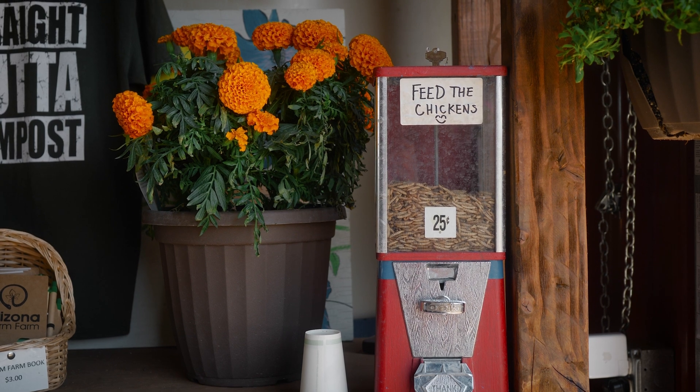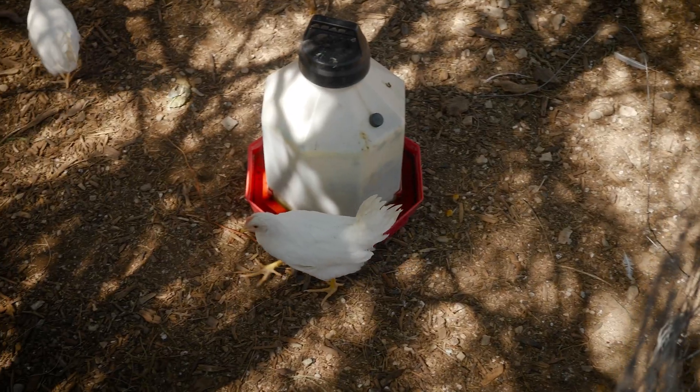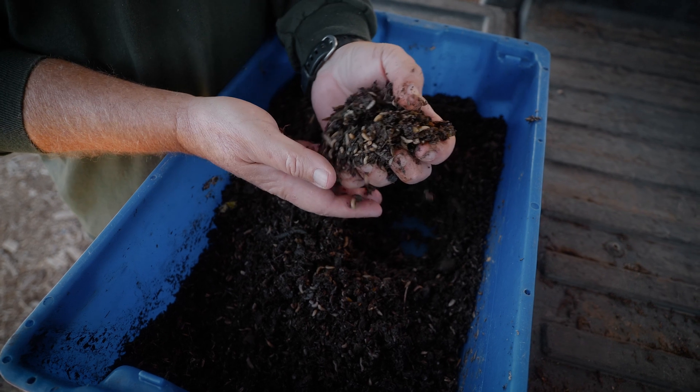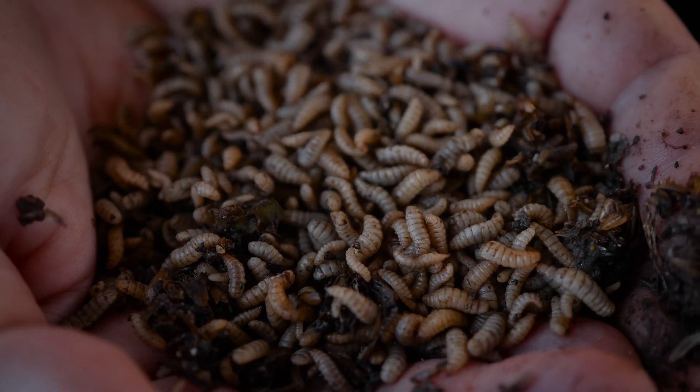That makes them the perfect food for pets — and people too — but if you feed them to hens you get delicious protein-rich eggs two days later, which we might as well eat like that. They eat any organic waste including meat, cheese, fruits, and vegetables. They eat everything but paper and wood.